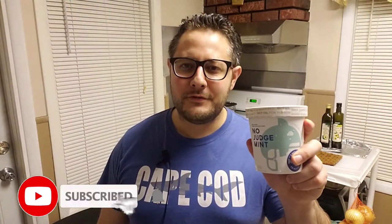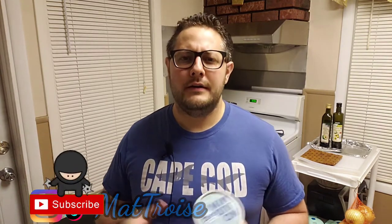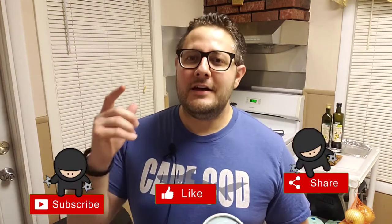Before we get into it, don't forget to hit that subscribe button followed by the bell so you'll be notified every time I release a new video. Please feel free to share this out with anybody you feel would benefit from watching. You have my permission — sharing is caring, guys, and we're all in this together.